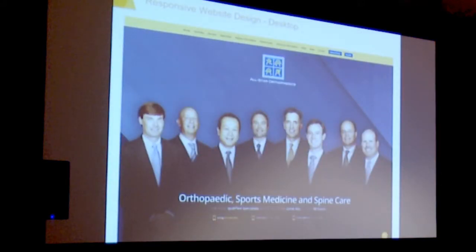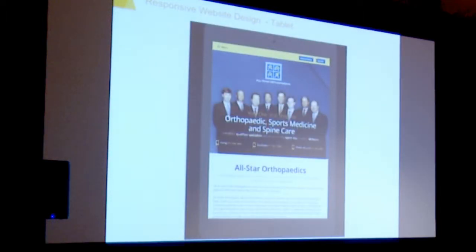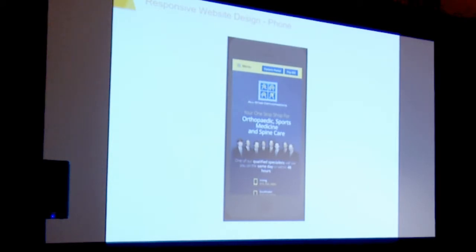Responsive website design is the standard now. What responsive website design is, is essentially one design that lives under one domain name and fits multi-screens, so it works on all screens. Here's an example of the same website that sizes down to a tablet size, and now you can see it's sized down to a phone size — one website that works with different screens.